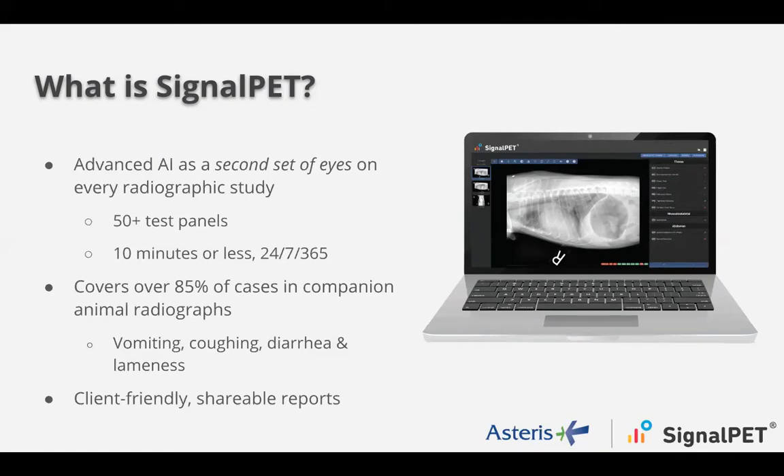We wanted to cover the most common reasons that radiology is done — coughing, vomiting, diarrhea, and lameness. We then asked ourselves what are the most common routine abnormal radiographic findings we could help provide test results for, as well as providing client-friendly, easily shareable radiology reports right then and there while the client and the patient are in the exam room.